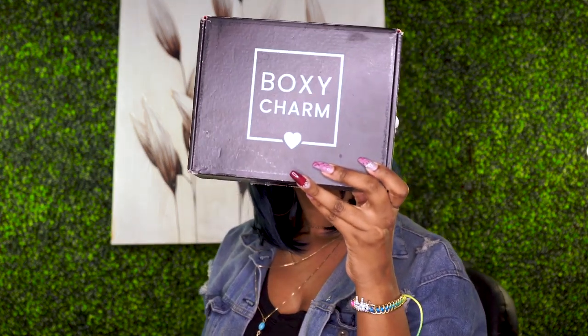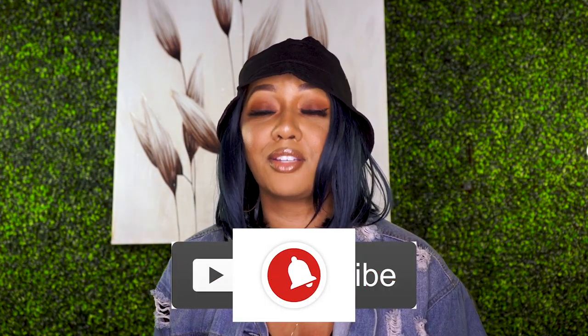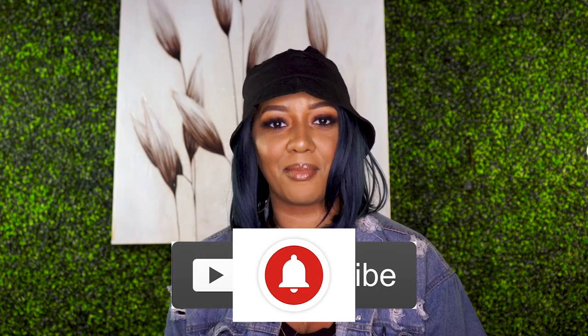Hey, my name is Lauren Elise and welcome back to my channel. Today we're going to be unboxing our BoxyCharm — it's our September package. I want to thank you guys for constantly coming back and watching my videos. I'm constantly traveling and moving around and y'all stay consistent and I really appreciate it. For all the newbies, don't forget to like, comment, and subscribe, and press that notification bell so you're notified each time I upload a new video. All right, let's get to this unboxing!